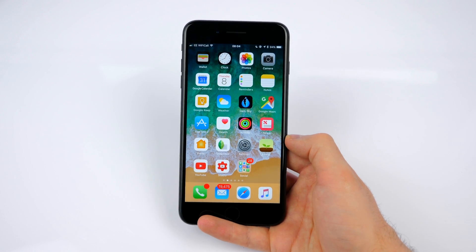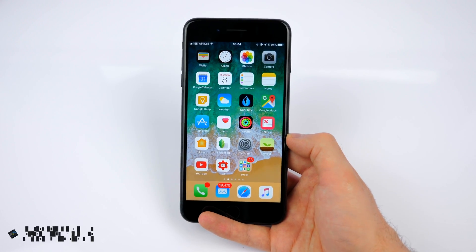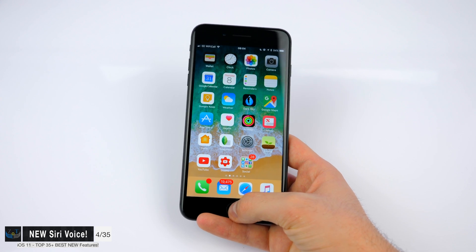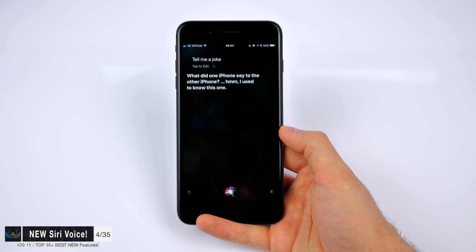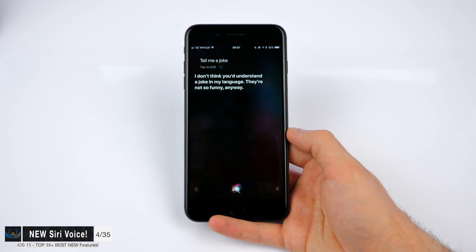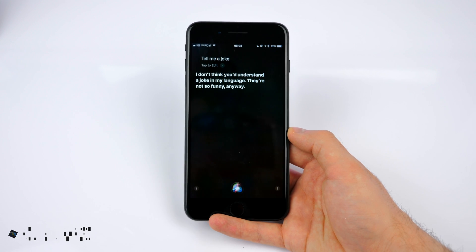Next up, Siri also got a brand new voice, for both male and female, and now she sounds much more human-like. I asked her to tell me a joke: 'What did one iPhone say to the other iPhone? I used to know this one. I don't think you'd understand a joke in my language.' They're not so funny anyway.